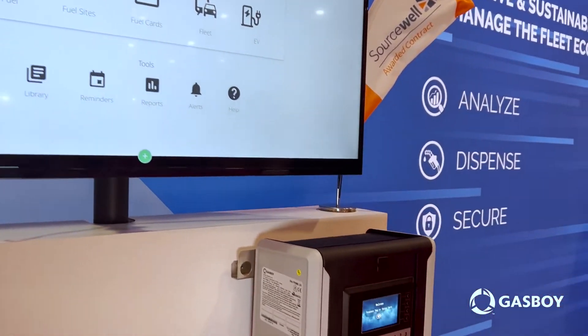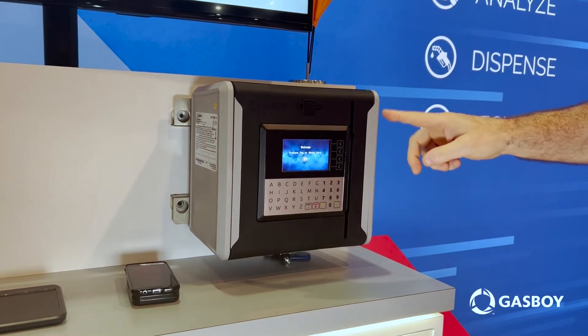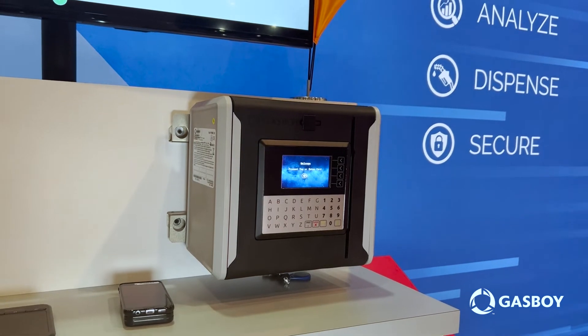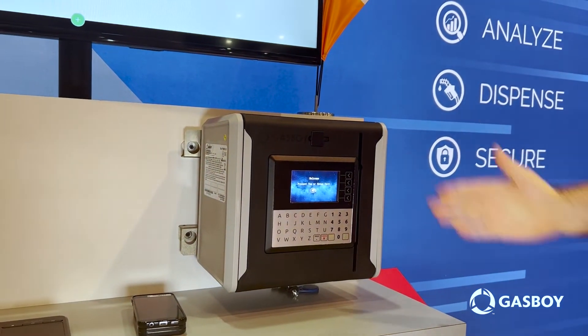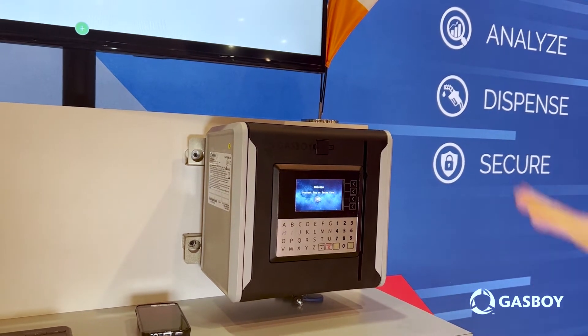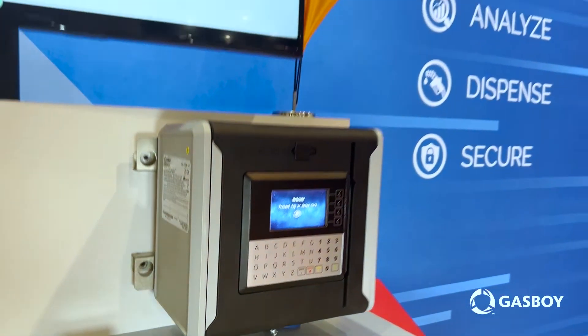Our next product that we're highlighting is our Site Prime. This is the Site Prime UX that has a full integrated color screen with an alphanumeric keypad on it, and an integrated card swipe for taking your proprietary cards. This is our latest and greatest controller for the Gas Boy product line.